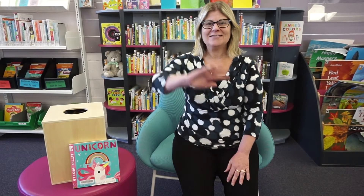Hi everyone, my name is Ingrid and welcome to City of Wannaroo Libraries learning English through stories. But before we get started, let's sing our hello song. Are we ready? Let's get waving.